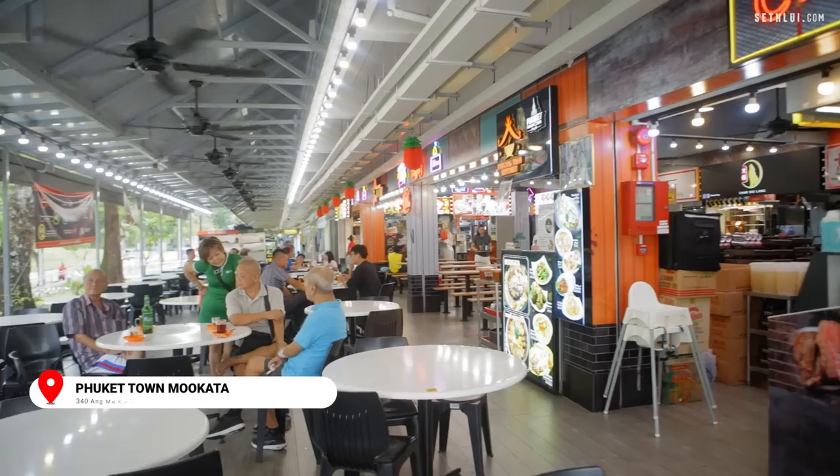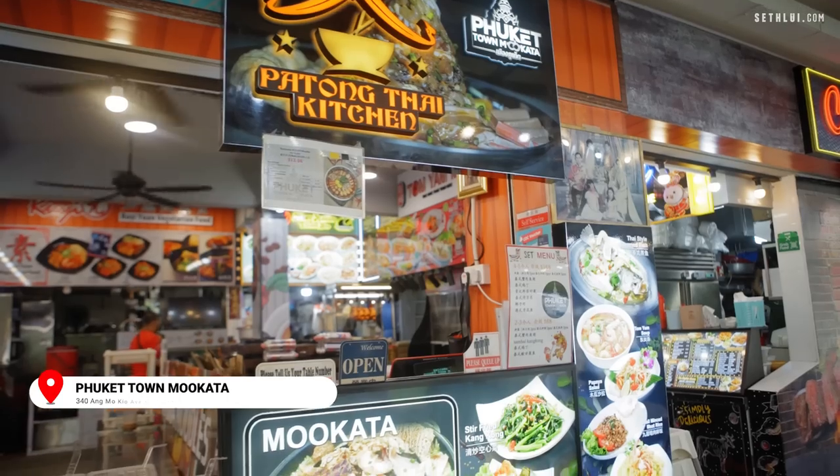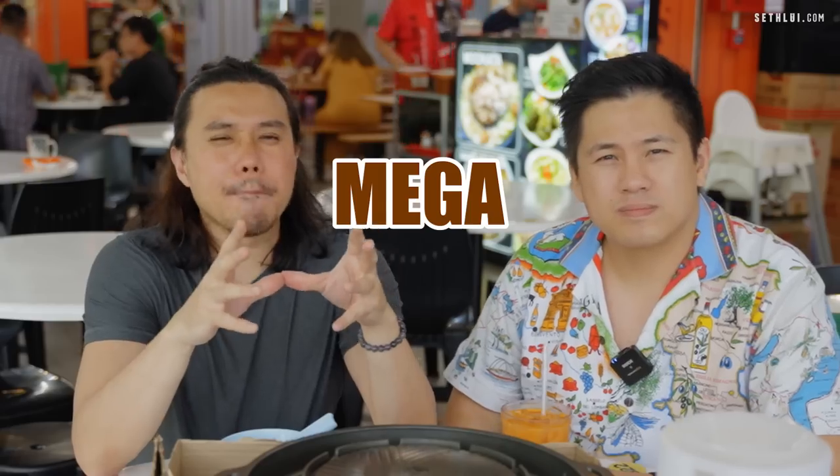We're here at Amokyo Avenue 1. In this coffee shop there are actually a few other Thai stalls, but the stall we're trying is Phuket Town Mukata. The first dish we're gonna do is the mega meat mountain.